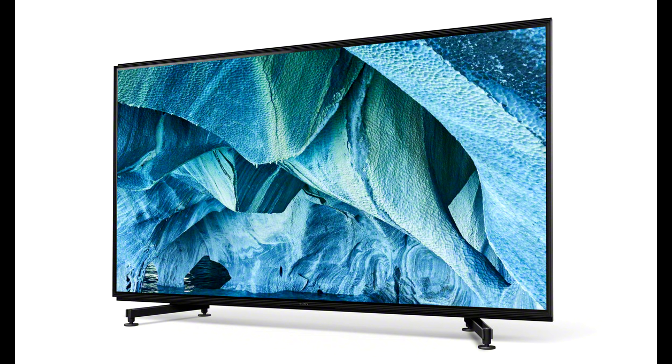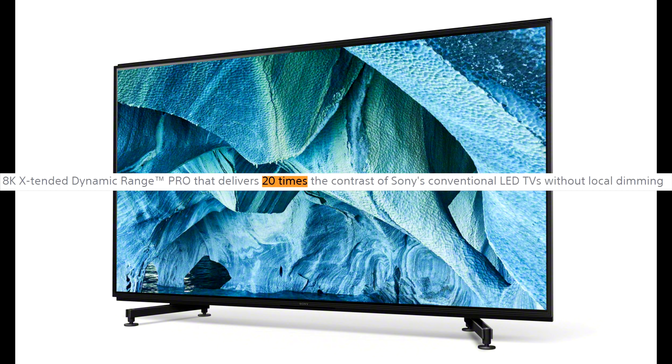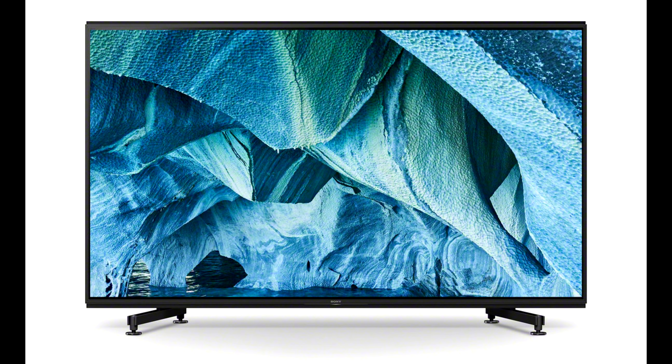Sony states that the new Master Series Z9G or ZG9 will have a 20 times brighter picture than Sony's conventional LED LCD TVs without local dimming, but the actual number of nits was not revealed.